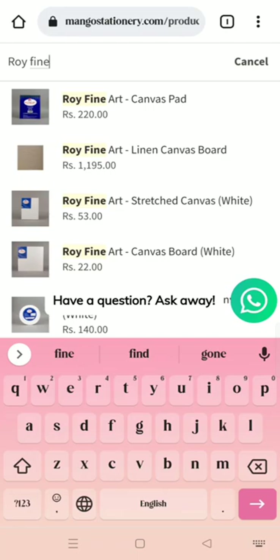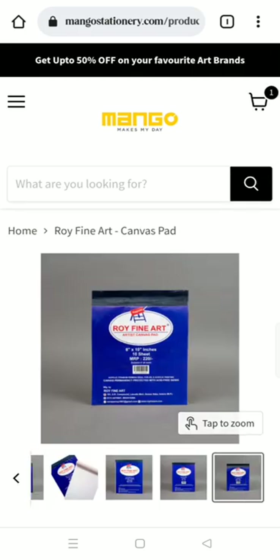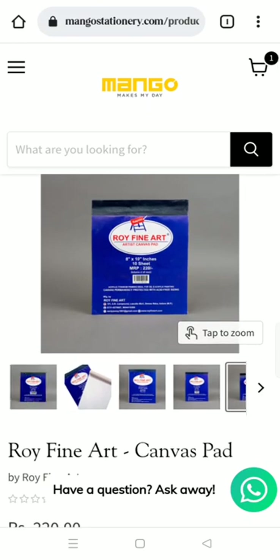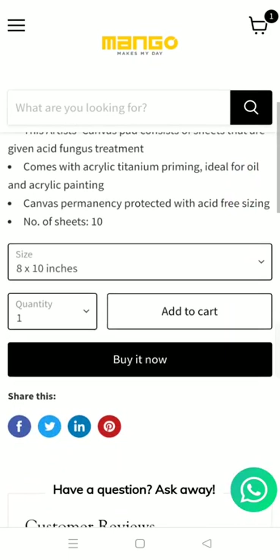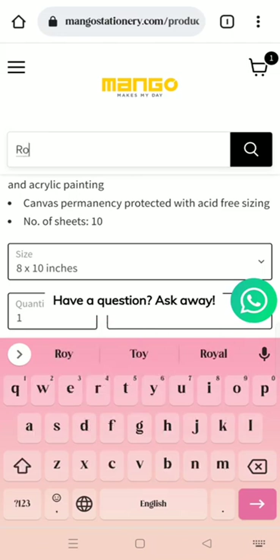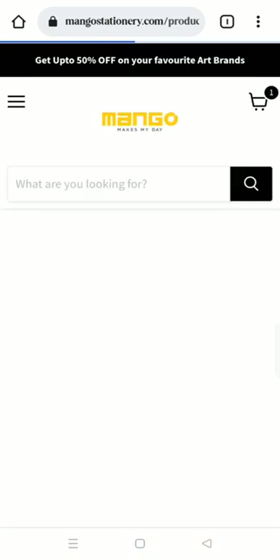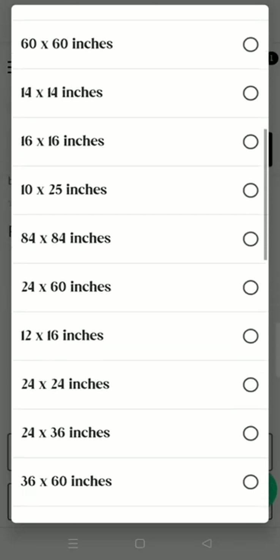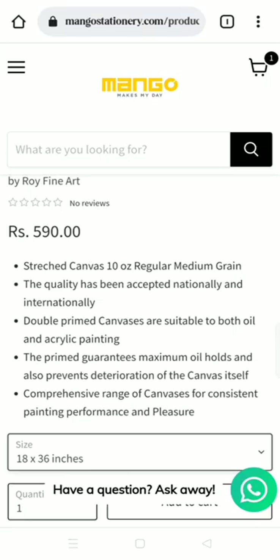I love Roy Fine Arts — it's a really cool brand. These are canvas pads with 10 sheets, and there are paper pads available in four sizes. If you're looking for a normal board, you can find so many different size options and just order from there.